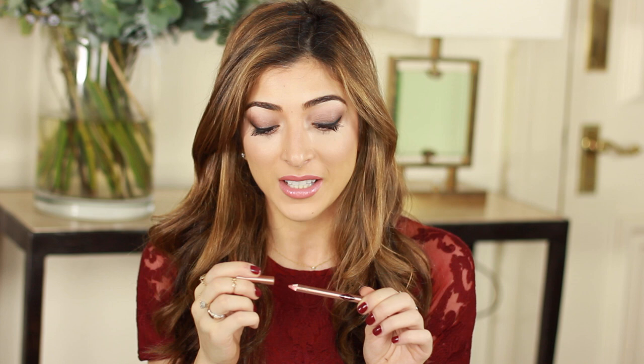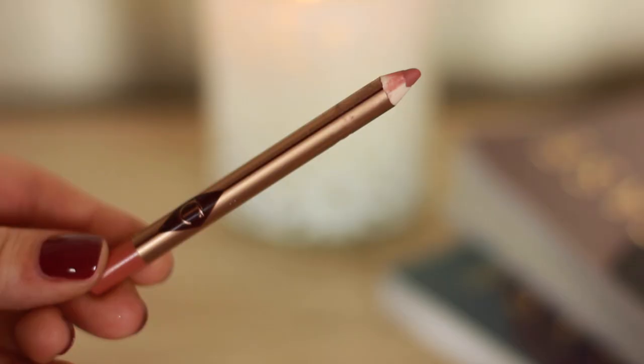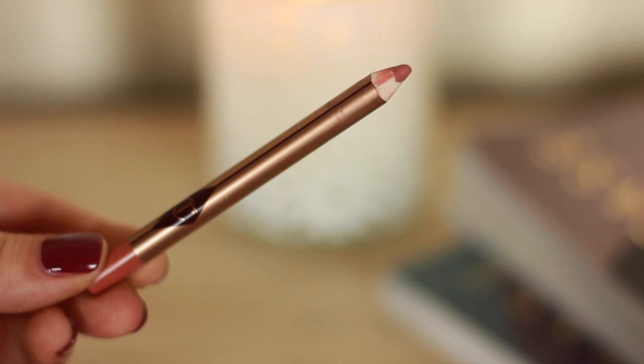I have three favourites for my lips. The first is the Charlotte Tilbury Lip Cheat in Pillow Talk — the product that converted me onto lip liner. It's such a perfect pink, I've basically been wearing it throughout the whole year. It just evens out my lips, makes them look full and plump and juicy, and I love the finished result.